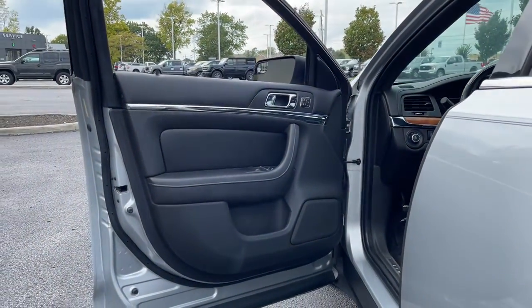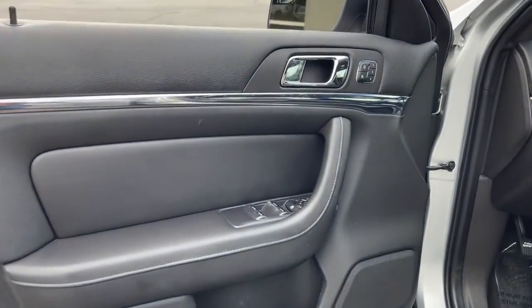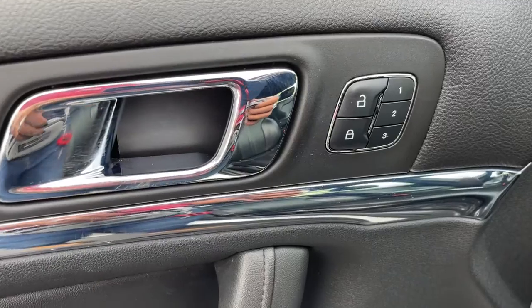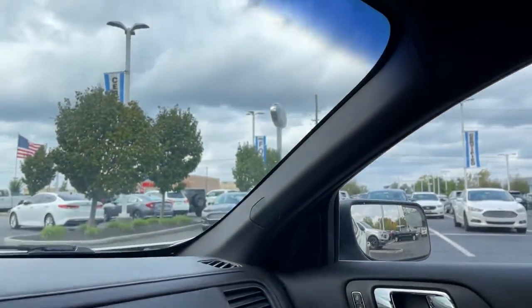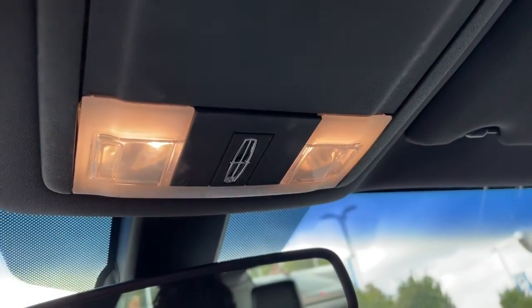The following are some of this vehicle's highlighted options: electronic stability control, Bluetooth, seat memory, leather seats, trip computer, power windows, bucket seats, four-wheel disc brakes, and power steering.